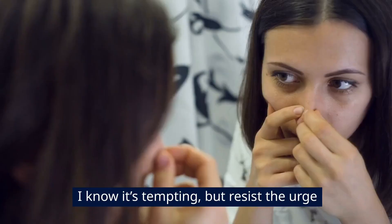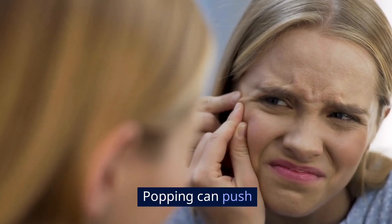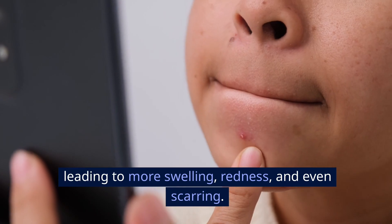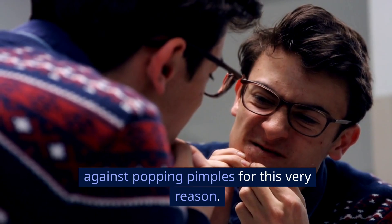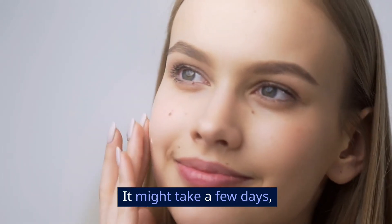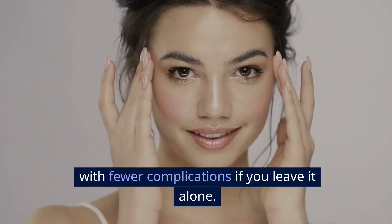Avoid pimple popping. I know it's tempting, but resist the urge to pop your pimples. Popping can push bacteria and pus deeper into the skin, leading to more swelling, redness, and even scarring. The American Academy of Dermatology strongly advises against popping pimples for this very reason. Instead, stick to your treatment plan and be patient. It might take a few days, but your pimple will heal faster and with fewer complications if you leave it alone.